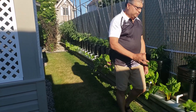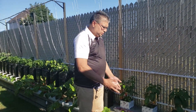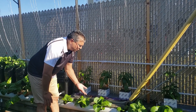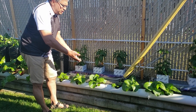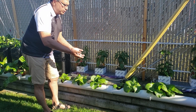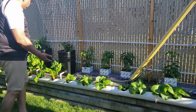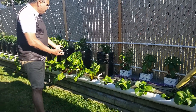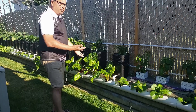I want to show you my bok choy — it's two weeks old. I think I should harvest now, but I want to wait one more week to see where it goes. It's the same thing I did with the Swiss chard. Last week I wanted to pick the leaves, but then I said leave it — I want to see where it's going without it becoming hard.